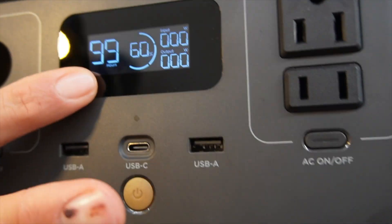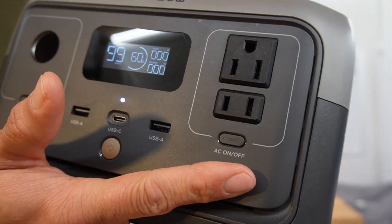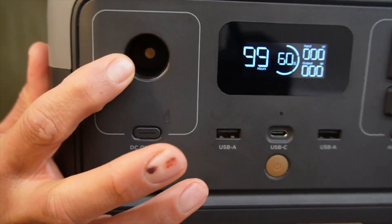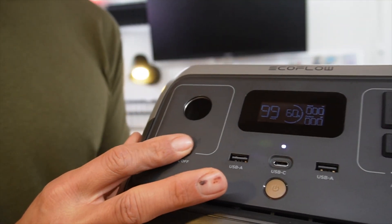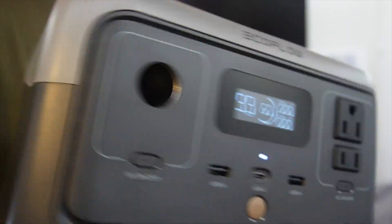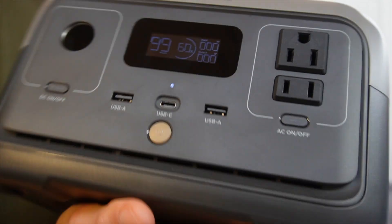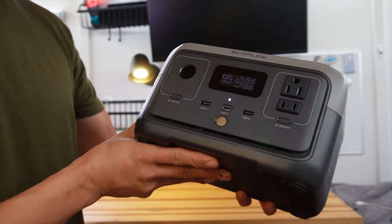It has a nice, updated display — very clear and bright. It has X-Boost technology so you can charge about 80% of all appliances right through here. It has a 12-volt cigar lighter port and the typical buttons. Everything feels great as far as fit and finish — not a single flaw. I love the design where air pulls through the slit and exhausts out the back. It's a very nice, more sophisticated and grown-up look in my opinion.